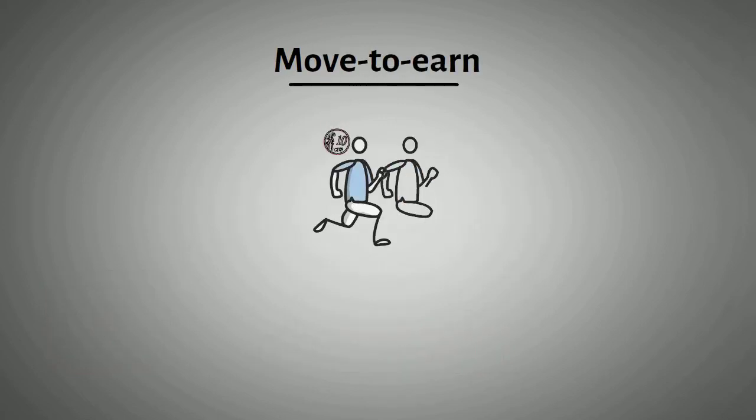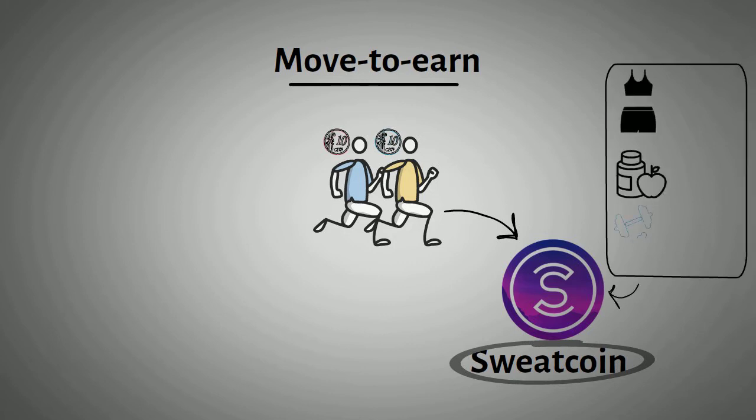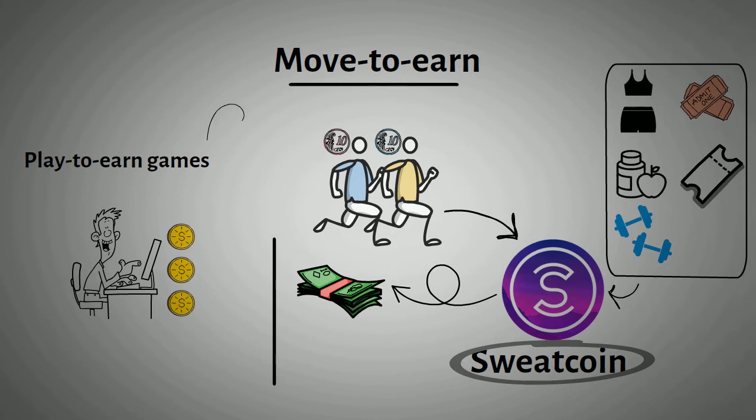Paying people to move is not a novel concept. Sweatcoin, for instance, is an app that has been rewarding users for walking since 2018. Users are paid in reward points called sweatcoins, which they can exchange in-app for goods and services like fitness apparel, nutritional products, gadgets, entertainment subscriptions, yoga memberships, and so on. The issue is that users can't actually cash out their sweatcoins or make money off of them. But with the rise of play-to-earn games that reward users in cryptocurrency for playing games, it was only a matter of time before move-to-earn apps emerged.